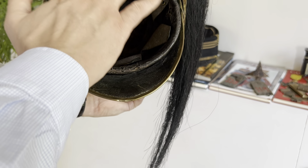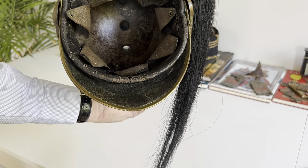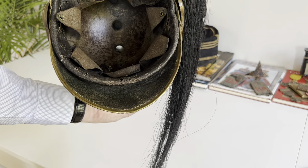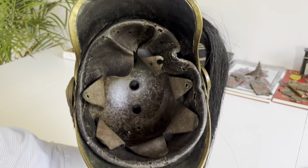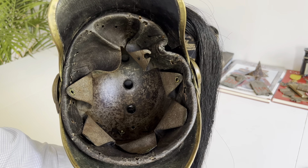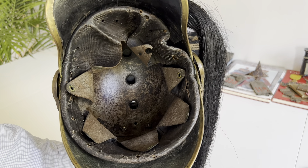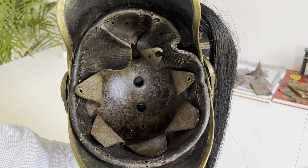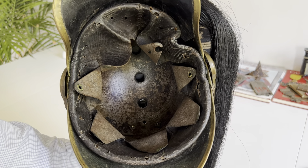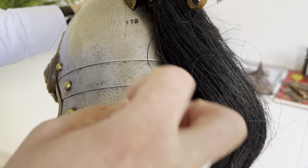The inside is quite fragile so I don't want to touch it too much. Normally on the inside of these helmets you will find a reception stamp, which would indicate when the helmet was received at the unit — typically showing the month and year of arrival.